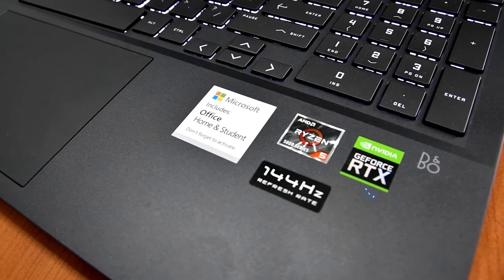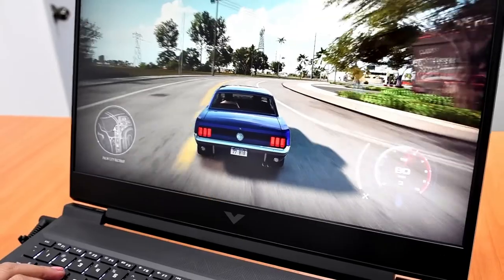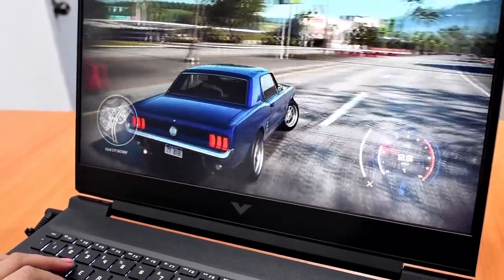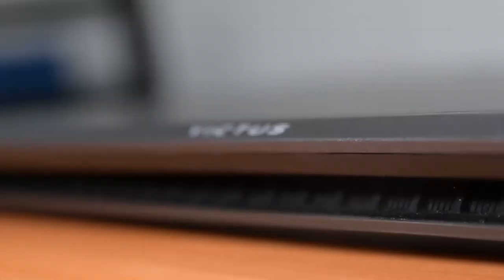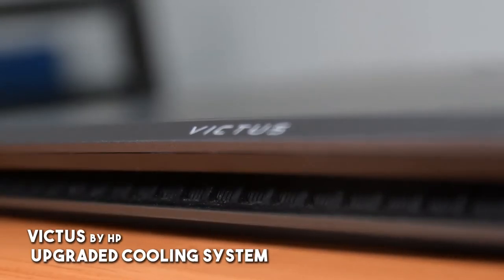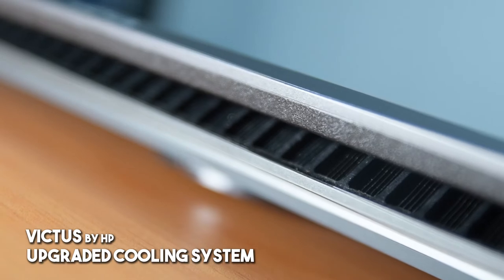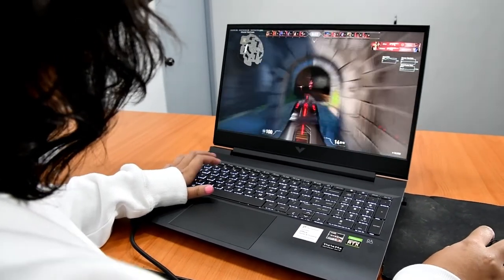With an NVIDIA RTX 3050 laptop GPU under the hood, you can reliably play your favorite games with this machine. The Victus by HP 16-inch laptop has an upgraded and fully engineered cooling system, so you can get those top frags and killstreaks without worrying about overheating.